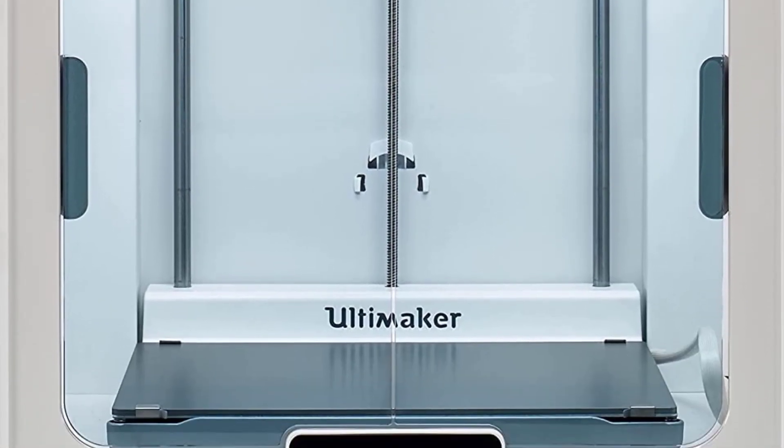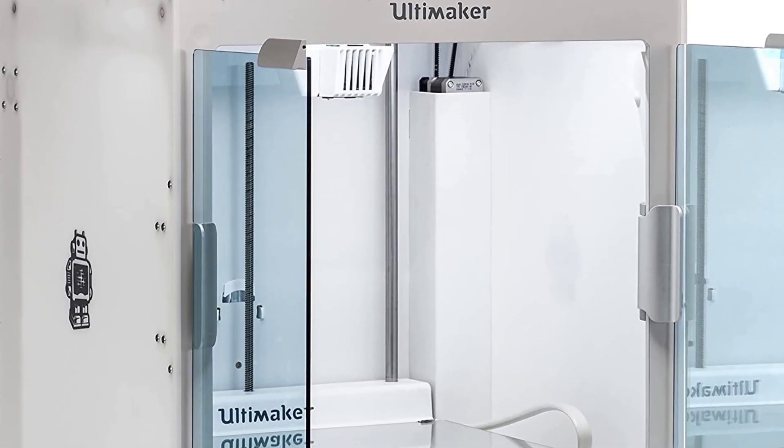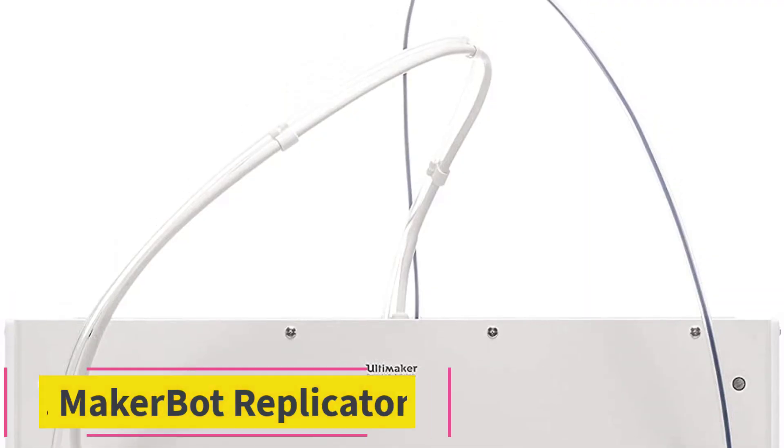Pros of the Ultimaker S5: dual extruders, large build volume, quiet operation, good print quality, easy setup and operation, and a touchscreen.